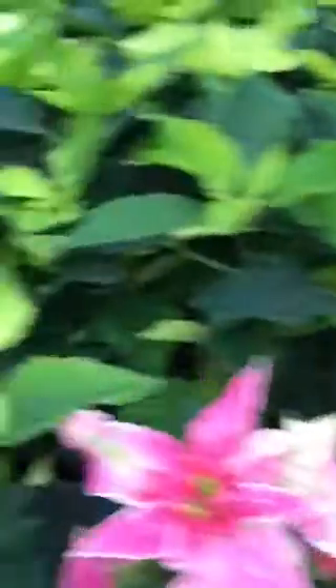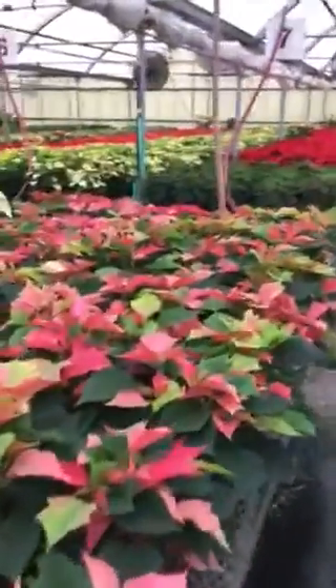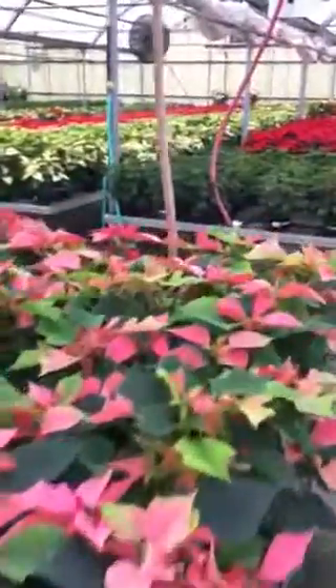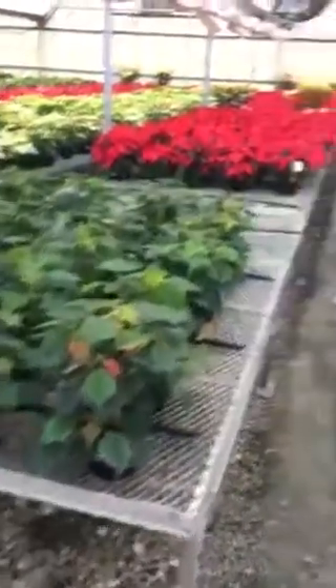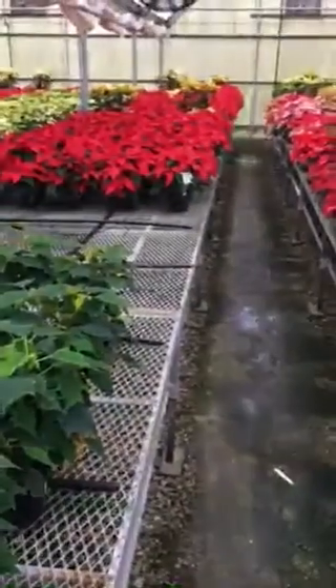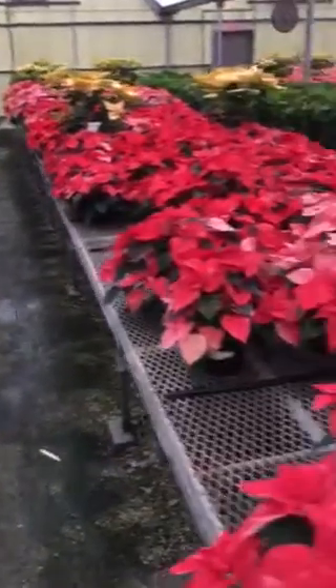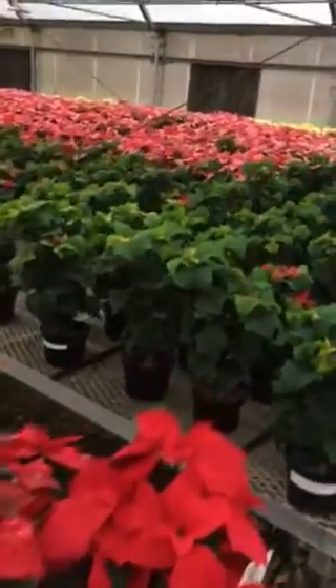Anyway, lots of stuff going on. These are all going to go out this week. I wanted to do something I've never done before in the four years that I've been growing poinsettias for the city of Fort Wayne — basically show them all before they go out this coming week for a show change.